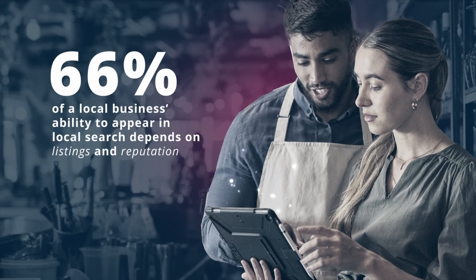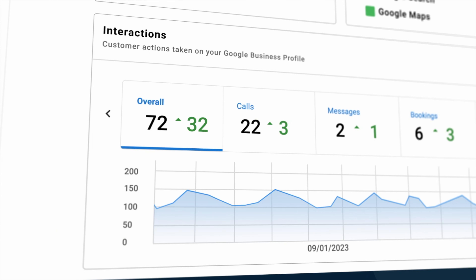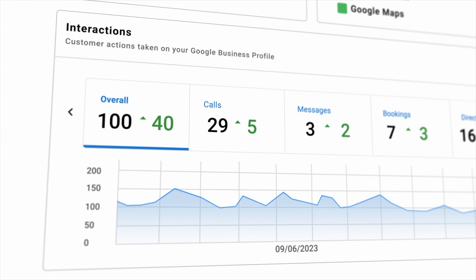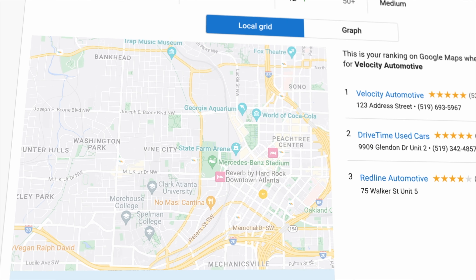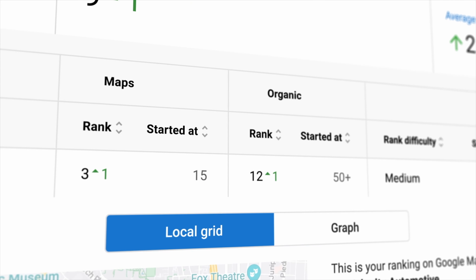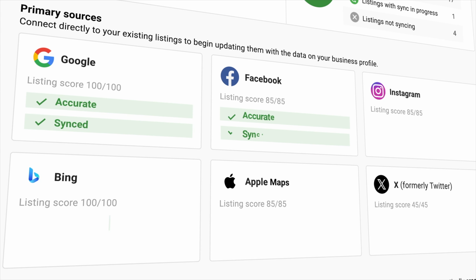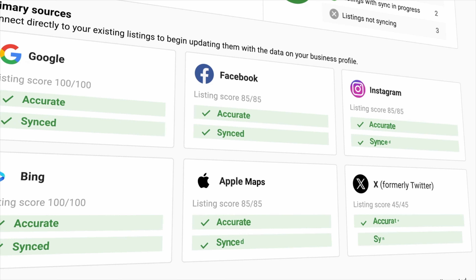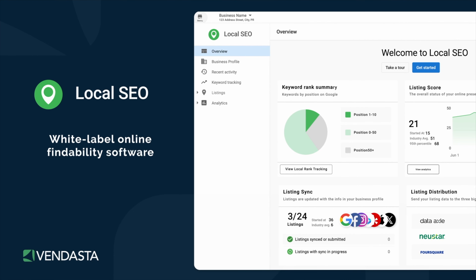Helping your business clients show up in Local Search results can be a real challenge. But don't worry, Vendasta's Local SEO product makes it a breeze. Our software gives your clients the insights and tools they need to boost their local findability. With our user-friendly SEO grid, you can instantly see how your client's business ranks in Local Search. Plus, you can effortlessly update crucial business details like address and holiday hours across key platforms. Elevate your client's online game and increase your own revenue with Vendasta's White Label Local SEO product.